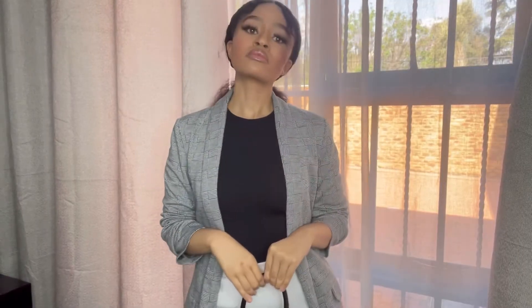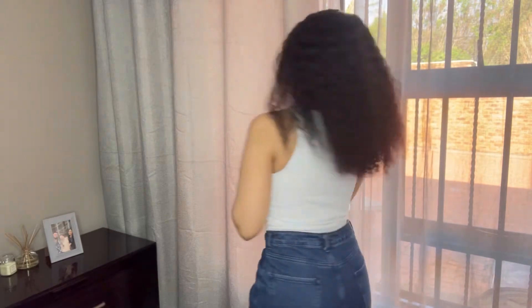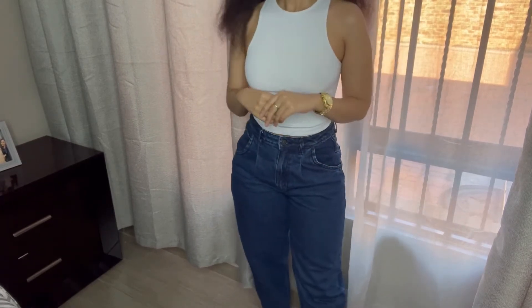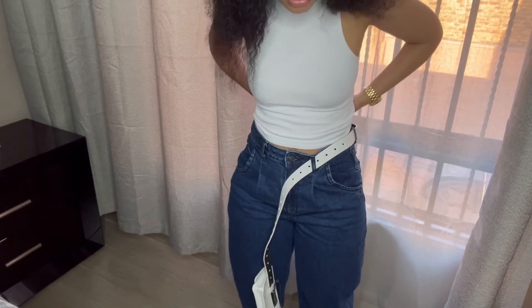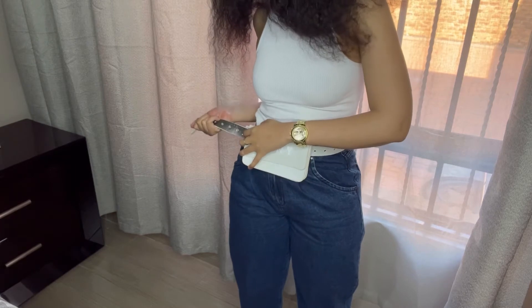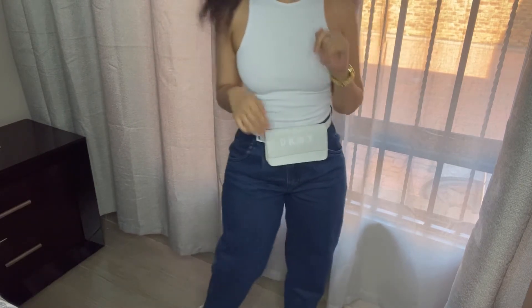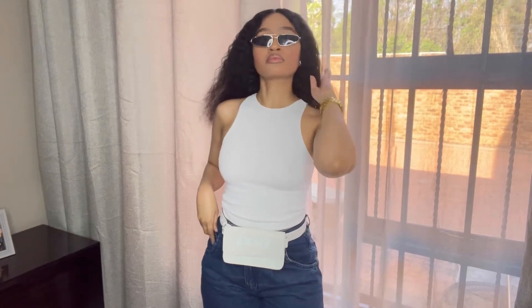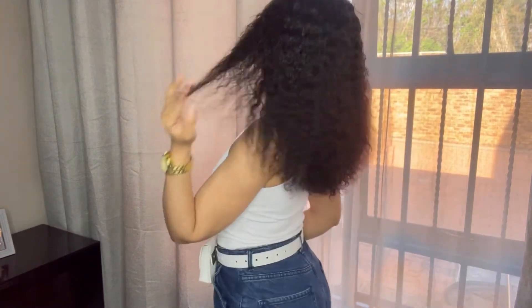We are now going into our fourth look. This is a white bodycon top that I styled with these blue denim jeans from The Fix — very simple but it always makes such a great statement. I added this DKNY fanny pack that I absolutely love, along with vintage sunglasses. This is a great look to wear if you're going to a denim and white party, or just going out for lunch and don't know what to wear.